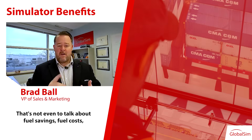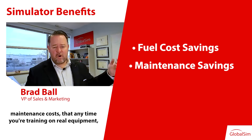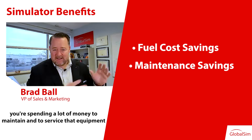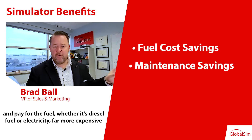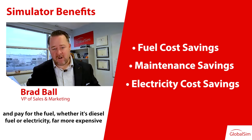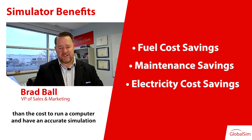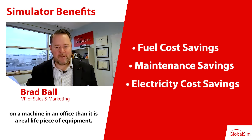That's not even to talk about fuel savings. Fuel costs, maintenance costs — anytime you're training on real equipment you're spending a lot of money to maintain and service that equipment and pay for the fuel, whether it's diesel or electricity. That's far more expensive than the cost to run a computer and have an accurate simulation on a machine in an office than a real-life piece of equipment.